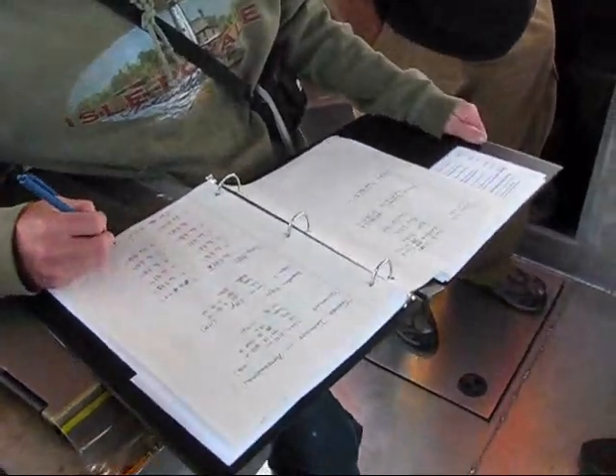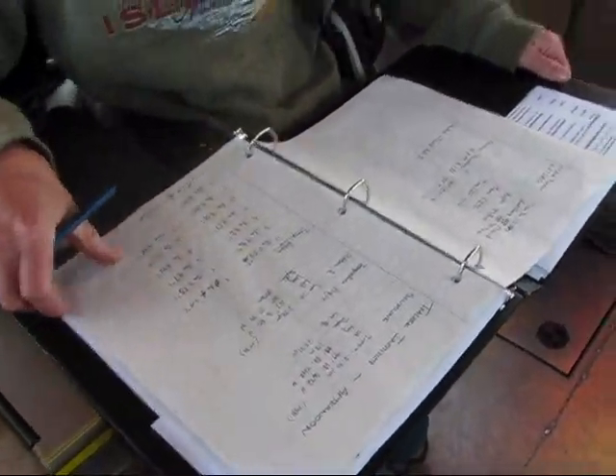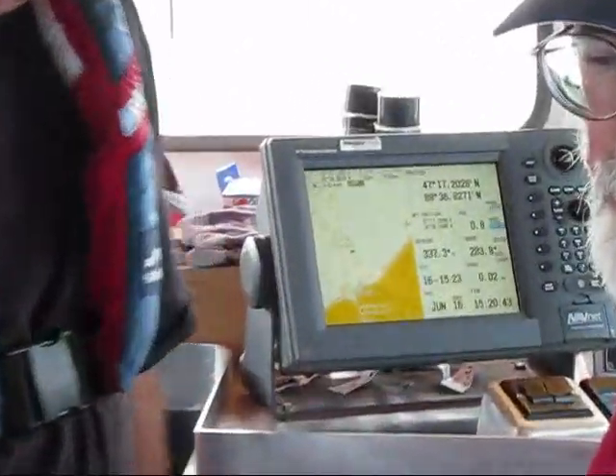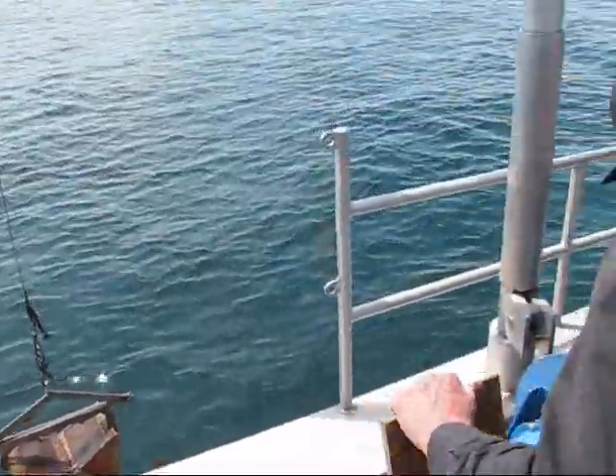What was the depth at the last site? I forgot — it's 126 meters. 126 meters. Got some water. Nice work.